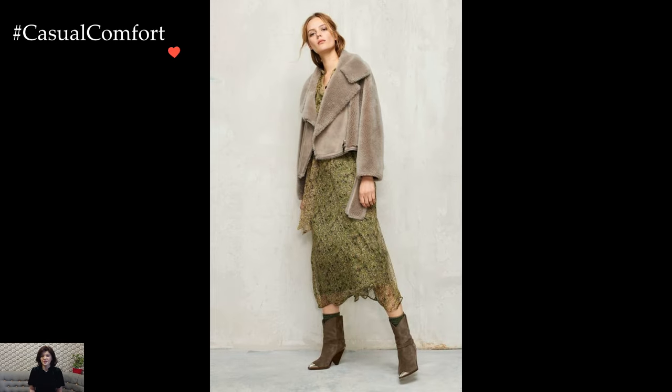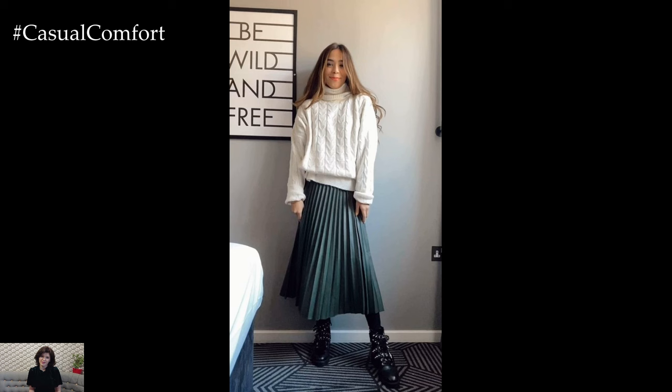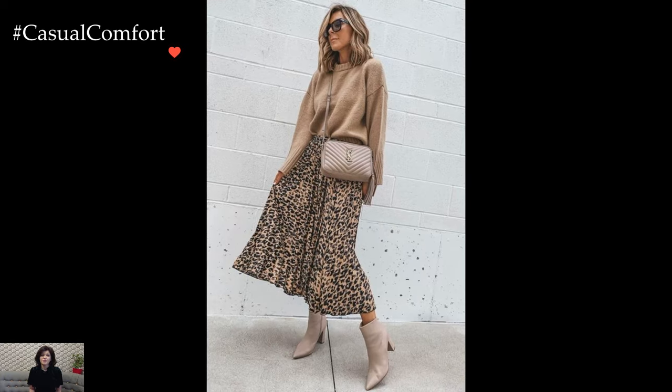Ultimately, feminine style in winter is about embracing the season with grace and confidence. It involves navigating the balance between practicality and elegance, warmth, and sophistication. Through the thoughtful selection of fabrics, layers, and accessories, feminine winter outfits become a celebration of style that transcends the cold temperatures, inviting a sense of beauty and grace into the winter landscape.